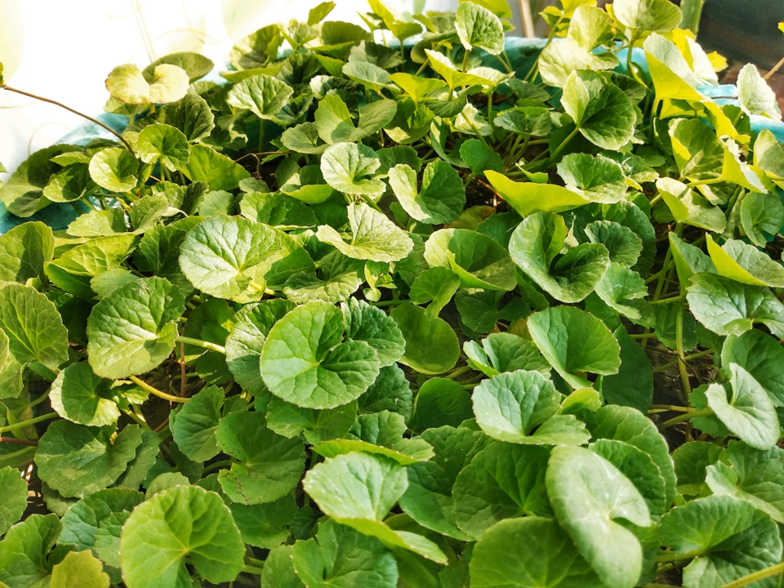Centella asiatica, commonly known as centella, Asiatic pennywort, or gotu kola, is a herbaceous, frost-tender perennial plant in the flowering plant family Apiaceae. It is native to wetlands in Asia. It is used as a culinary vegetable and as a medicinal herb.